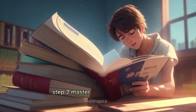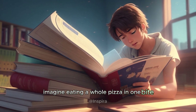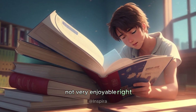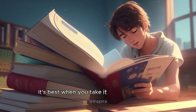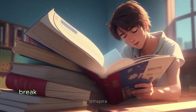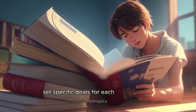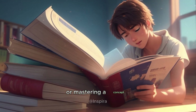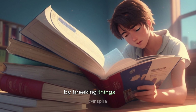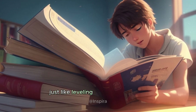Step two: master the art of chunking. Imagine eating a whole pizza in one bite — not very enjoyable, right? Studying is like enjoying a pizza; it's best when you take it one slice at a time. Break down your study material into manageable chunks. Set specific goals for each study session, whether it's finishing a chapter, solving problems, or mastering a concept. By breaking things down, you'll feel a sense of accomplishment with each step, just like leveling up in a video game.